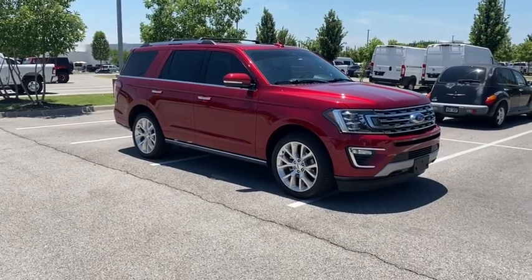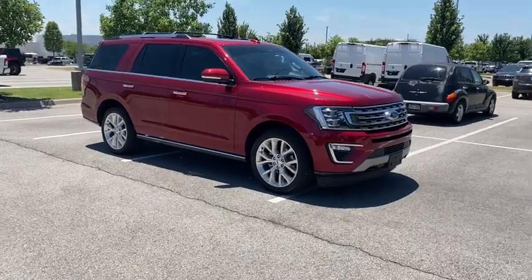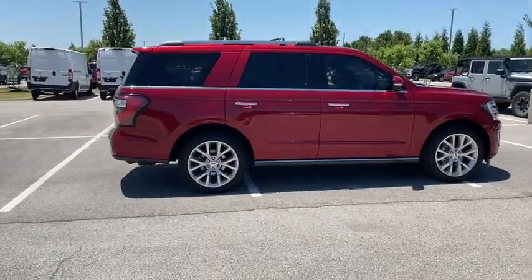Stop by and take a look at the 2018 Ford Expedition. Powerful, controlled, resourceful Expedition. This vehicle has less than 55,000 miles.